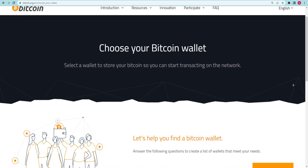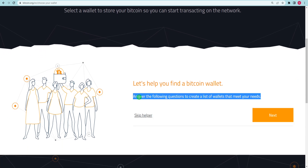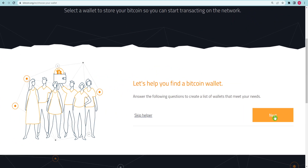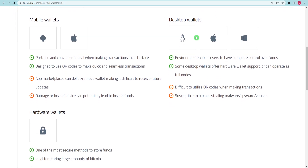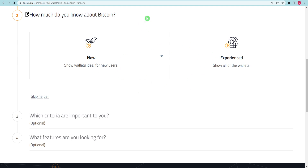The webpage will look like this. You can see an assistance section below. This site has created a list of questions to assist us to pick the best wallet for our needs. Please click on the following choice right here. If you click on it, you will see all the questions — there are roughly four. The first inquiry is regarding your operating system, and this website will ask you about it. Smartphones, desktops, or even hard wallets can be used. Since I am using Windows, I will choose this choice.